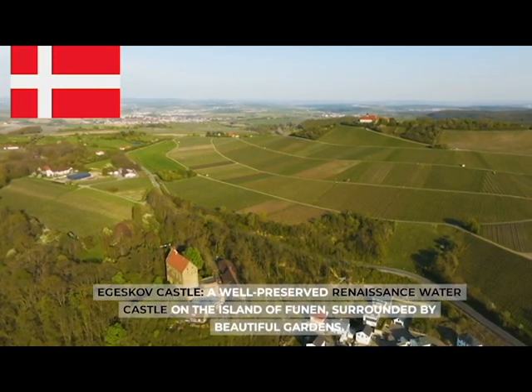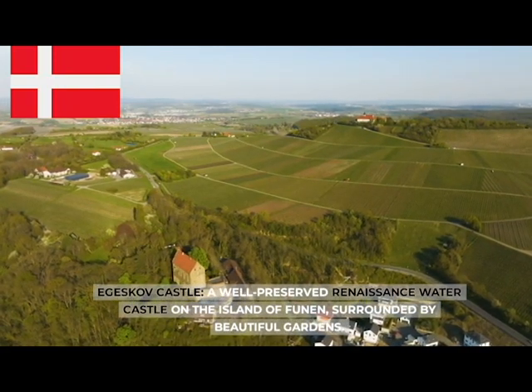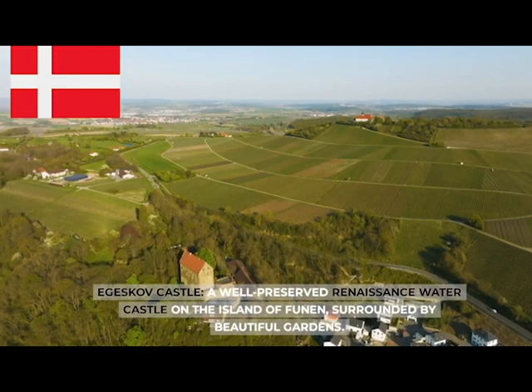Egeskov Castle, a well-preserved Renaissance water castle on the island of Funen, surrounded by beautiful gardens.